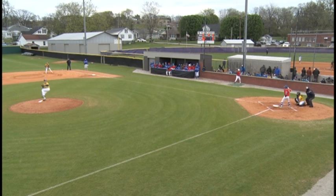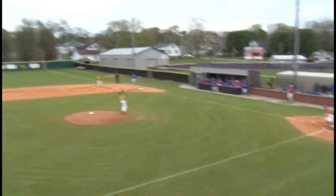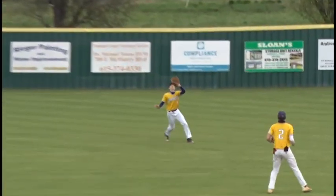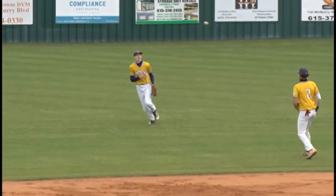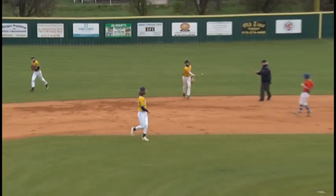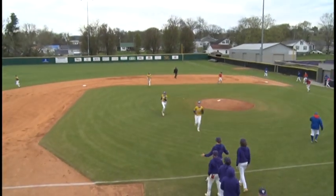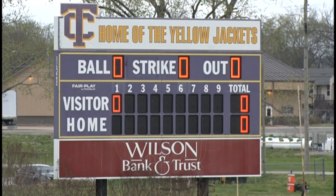Walford gets his signal, he delivers — high fly ball, right fielder calling for it. The catch is going to be made by Livingston in right to retire the side. When we come back, the Yellow Jackets are going to be at bat, Tigers will be on defense. We'll go over the starting lineup. When we return, you're listening to Country 102 WLCT.